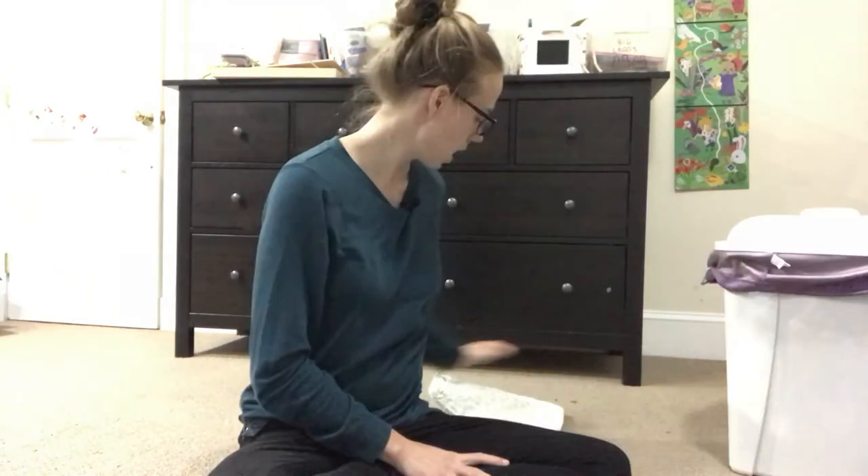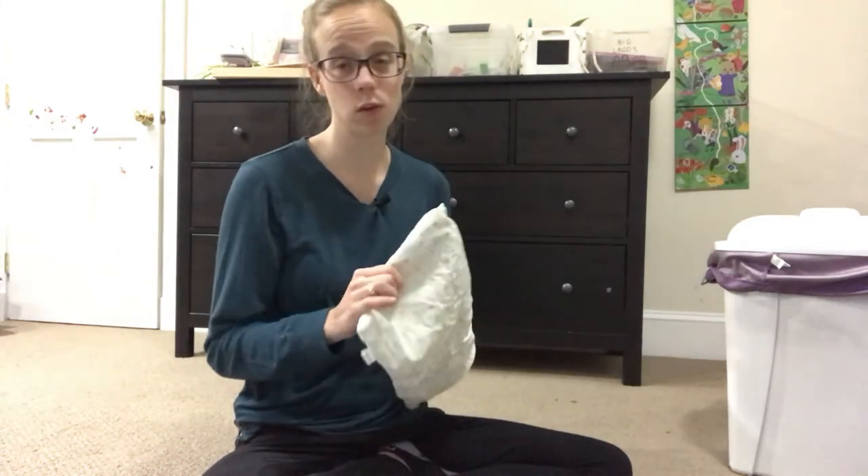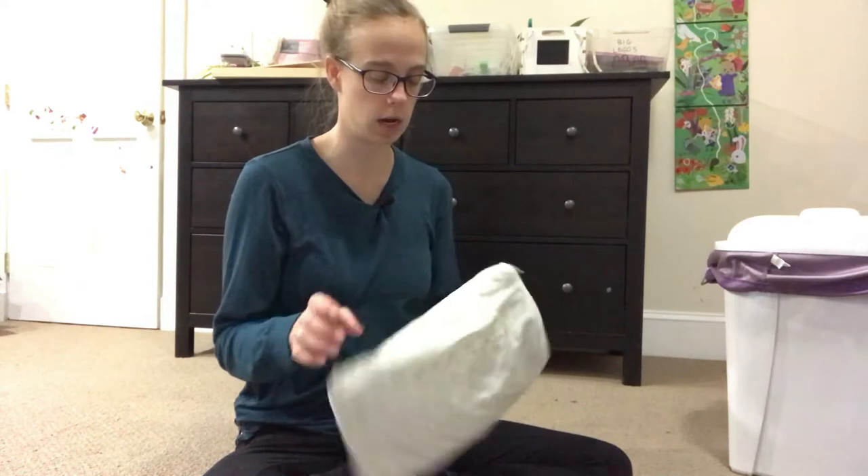For diaper cream I use this nipple butter — Earth Mama nipple butter. I love this stuff when I first have a baby: put it on your nipples, it's amazing and will heal cracked nipples so quickly. These travel wet bags are also awesome — they're waterproof. Even if you don't cloth diaper they're good to have on hand. If there's a diaper with pee or poop in it, you throw it in here, throw it in your diaper bag, and you're good to bring it home.